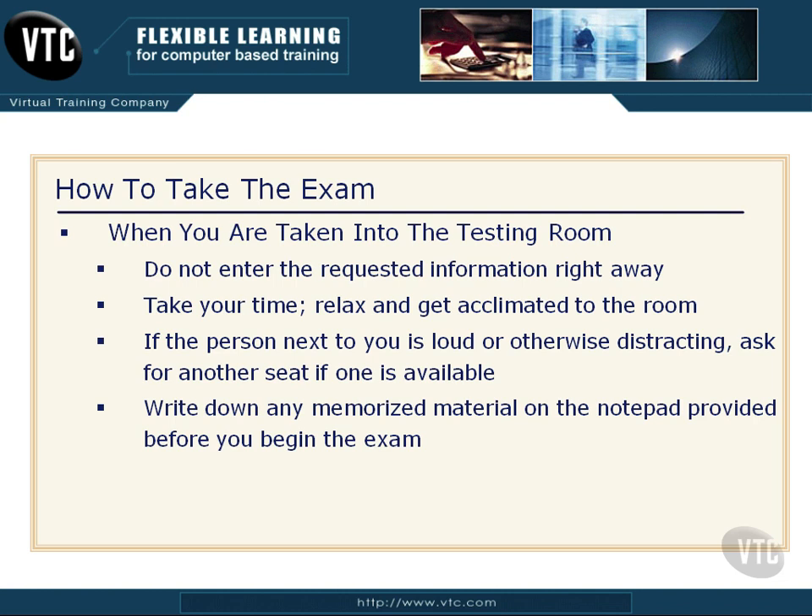Before you put any information into the computer and actually start the exam, write down any memorized material you've been working on onto that little notepad they've provided for you. You can't bring paper, notes, or cell phones in there, but whatever you can haul in in your brain and reproduce is fair game. Write it down before you begin the exam.